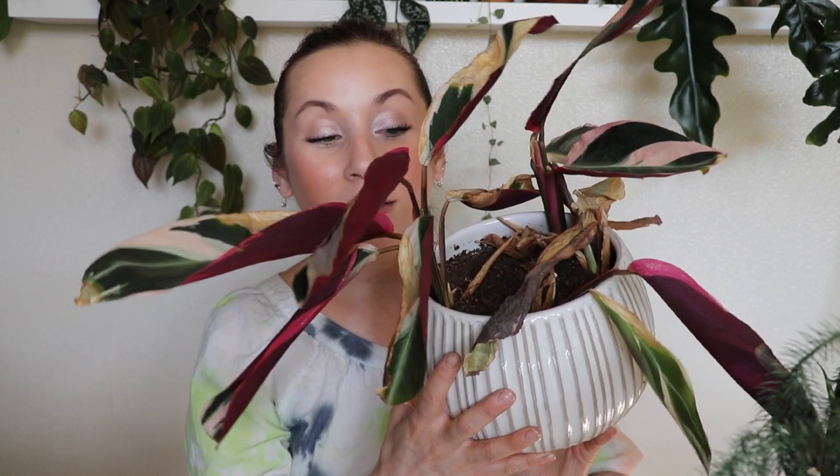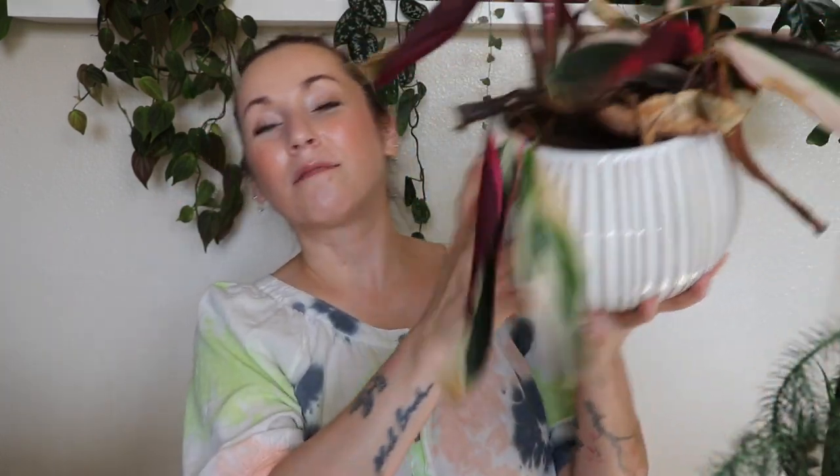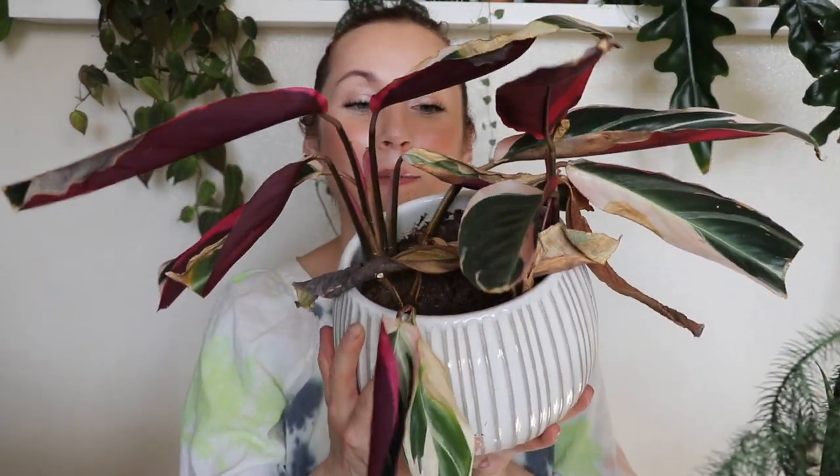The stromanthe triostar looks ugly in this pot. I like the leaves but I never stay on top of it. I know it needs water — it clearly needs water — but every time I see it I just can't be bothered. I don't want to maintain it, I don't want to keep looking at it. Maybe I'll save this one three-leaf piece, but the rest I'm throwing away. I found calathea way easier than this.